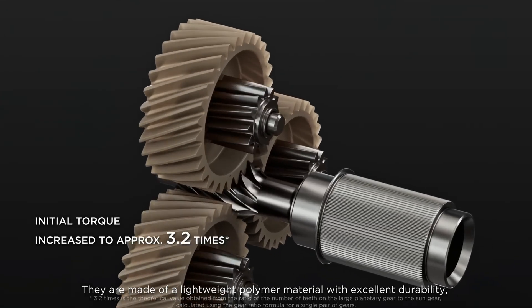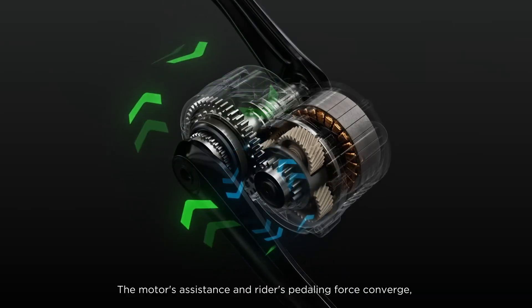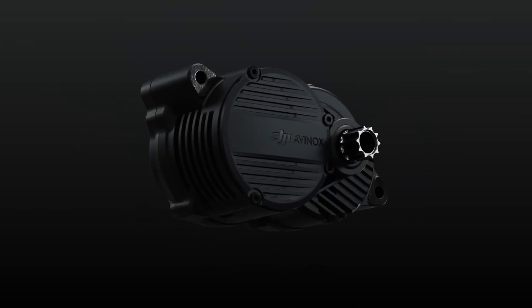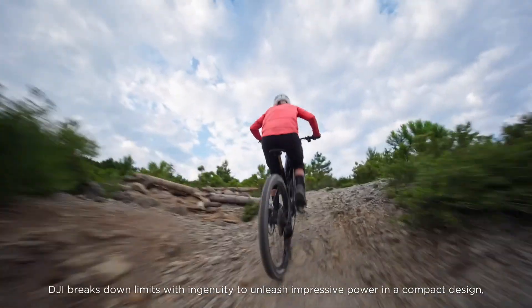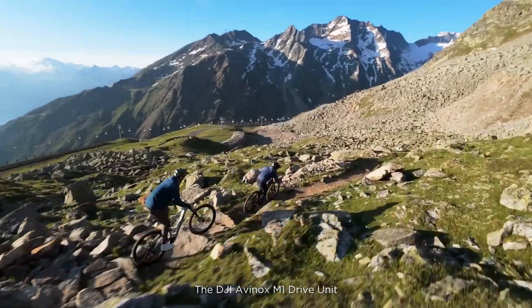Extending flight times while minimizing energy consumption, whether for commercial uses like aerial photography and surveying or recreational activities, the DJI Avinox Drive System represents a significant leap forward in drone technology, making it a top choice for enthusiasts and professionals alike.